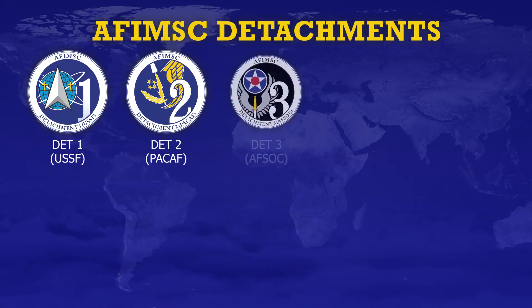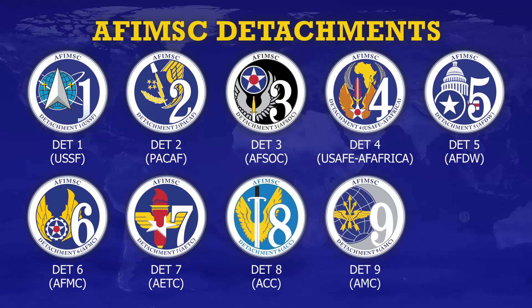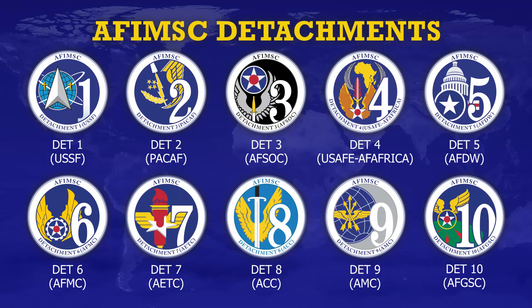Detachments, or DETS, serve as the face of AFIMSE with boots on the ground at Space Force Headquarters, the Air Force Major Command, and direct reporting units we serve. The DETS provide critical installation and mission support capabilities delivery and connect AFIMSE Enterprise with our customers in the field.